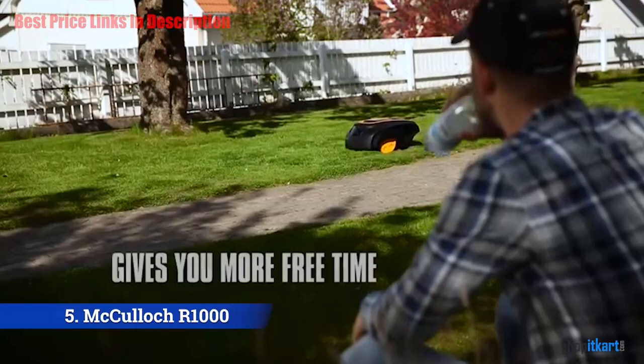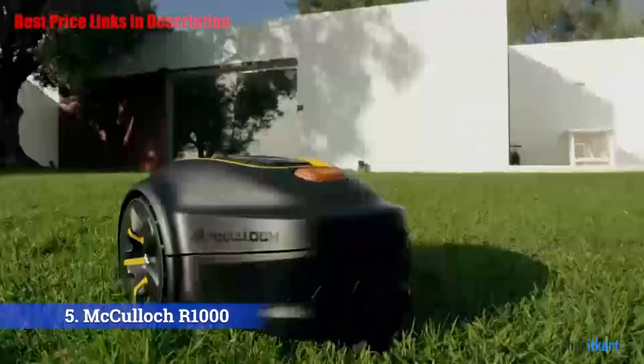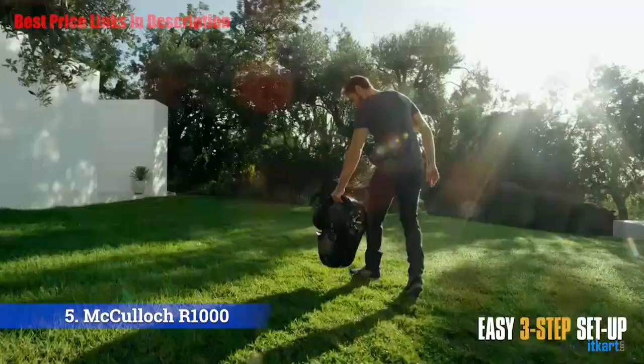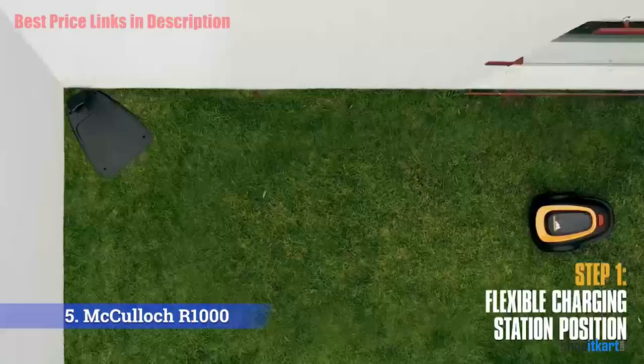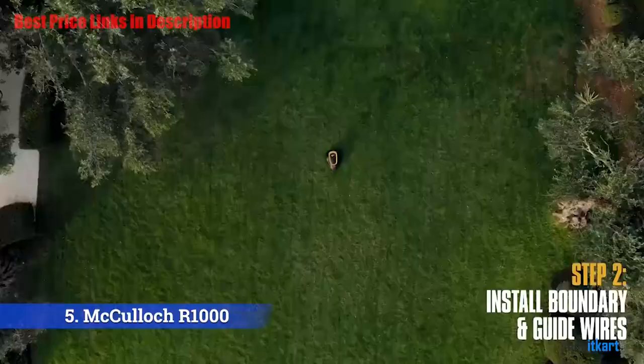Its realistic capacity to mow up to one-fourth of an acre within a single charge of its lithium-ion battery is certainly on the high side for a robotic model, especially considering that the power pack recharges in barely under an hour — just enough time for a bite of lunch and a frosty beverage — and it automatically sends the robot scurrying back to its dock when the charge runs critically low.